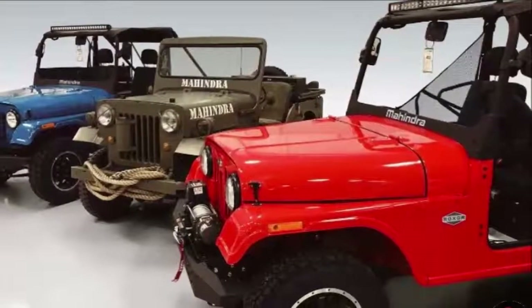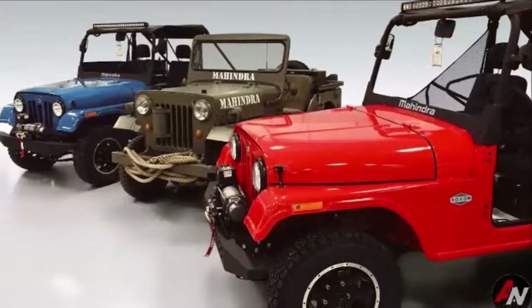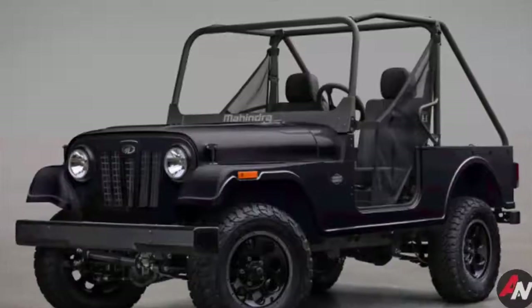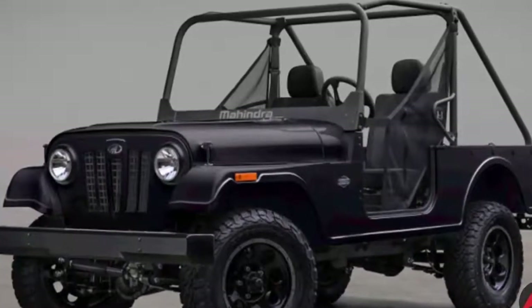The Roxor has a bare-bones steel body on a separate steel frame. All of that is suspended on leaf springs at all four corners, connected to solid front and rear axles.